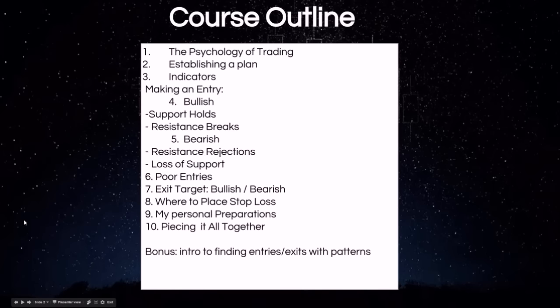So the course outline: we go over the psychology of trading, establishing a game plan, the different indicators we use to signal a bullish and bearish entry, how to recognize support and resistance levels, poor entries, where traders make mistakes, and exit targets — how do you know where to sell your trade.